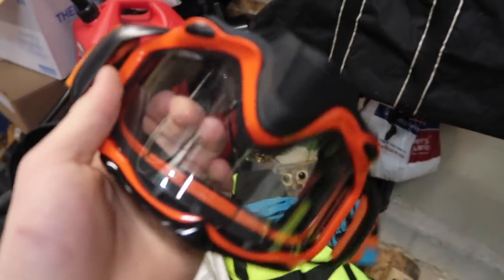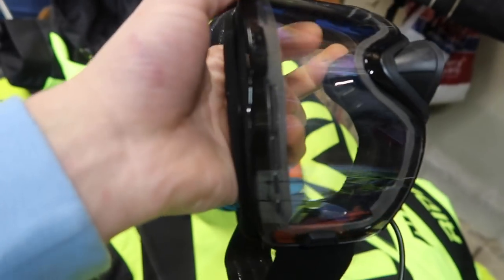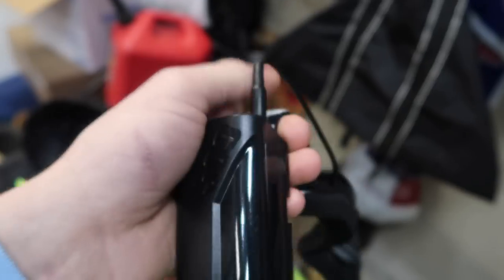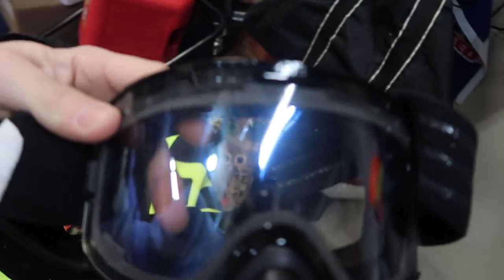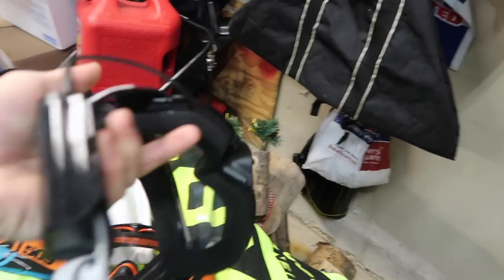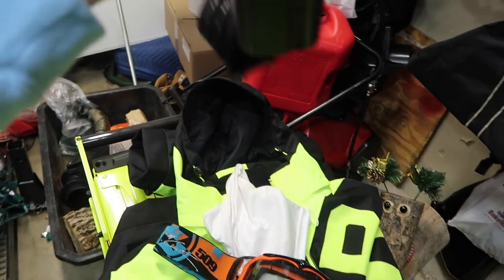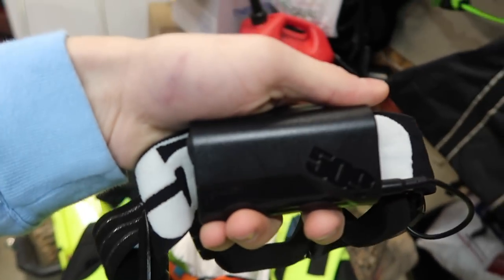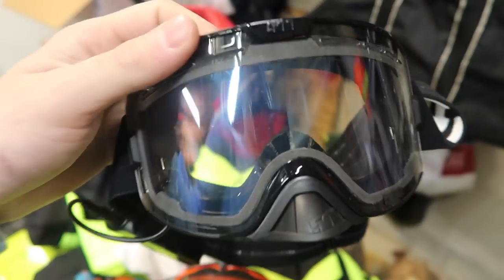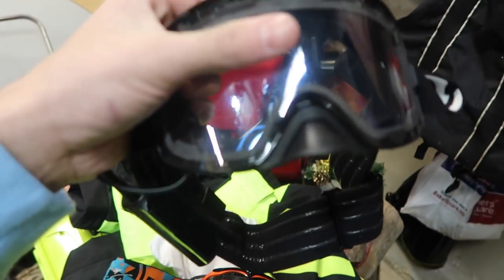What's great about the 509 Ignite heated goggles is the lens is actually heated. It has two modes: one where the heat cycles on at certain intervals to save battery, and one where it's constantly on. I usually use the interval mode — the battery lasts almost a full day, though it drains quicker in very cold conditions. If you're looking to spend $180 on goggles and don't want them to fog or freeze, definitely go with the 509 Ignites.